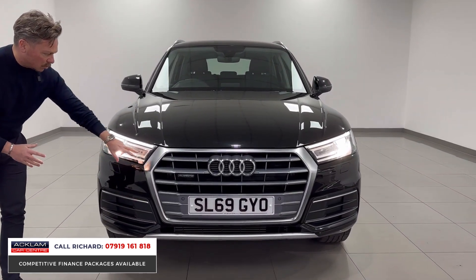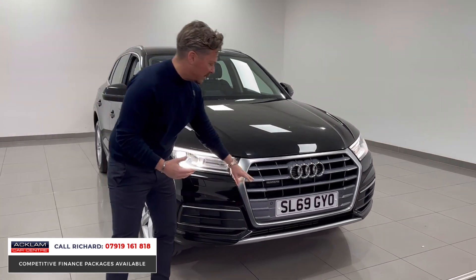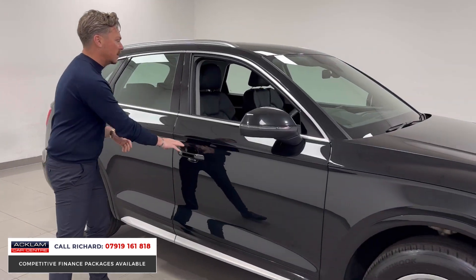From the front end you'll see the LED driving lights and the Xenon headlights. This has got front and rear parking sensors. It is, of course, a four-wheel drive — it's a Quattro — so through any weather this car will serve you well.